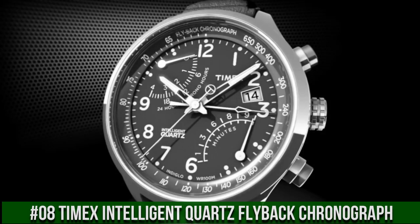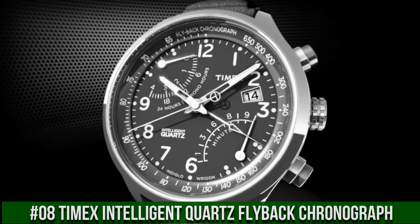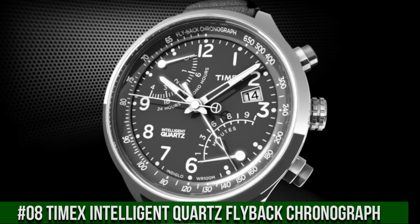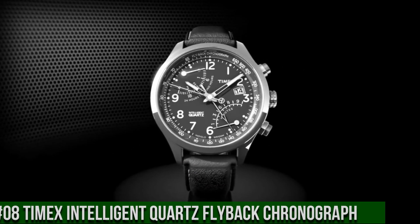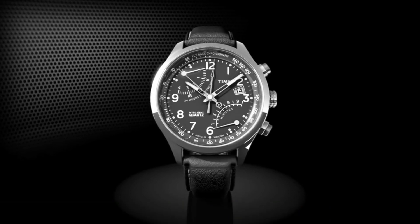Second time zone. Silver-tone 43mm stainless steel case with mineral glass crystal. Indiglo light-up watch dial. Water-resistant to 100 meters or 330 feet. In general, it's suitable for snorkeling as well as swimming, but not diving.